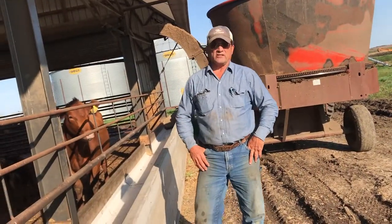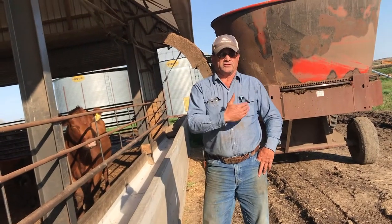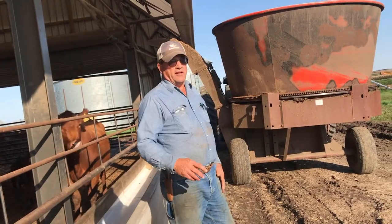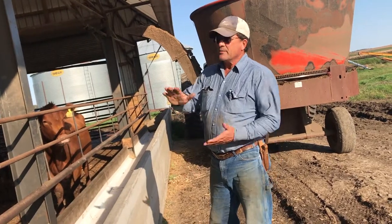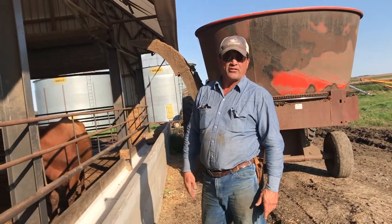Next I'm going to show you how we put the bedding in with a tub grinder. That tub goes around and it blows the material into the pen. We do that on a constant basis every couple of days to keep the surface dried so that the calves and cows can be healthy in there.